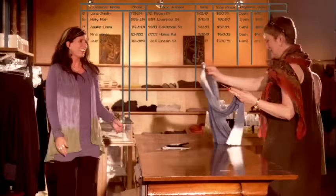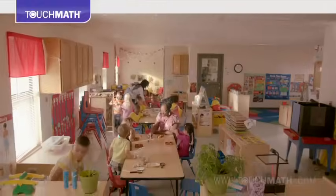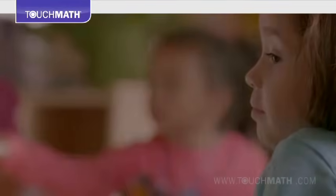Mathematics is everywhere, in simple everyday tasks and the complex creation of our world. So when students struggle to understand the foundational principles of addition, subtraction, multiplication, and division, where should you turn?